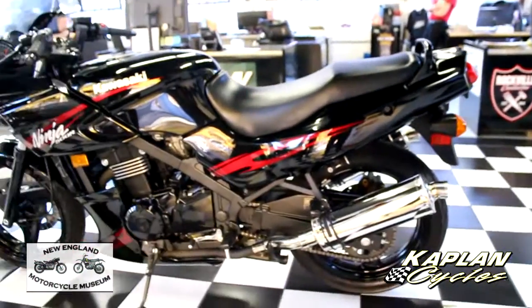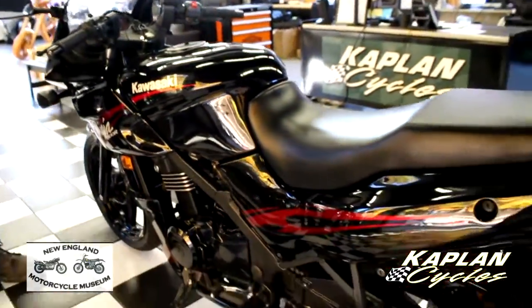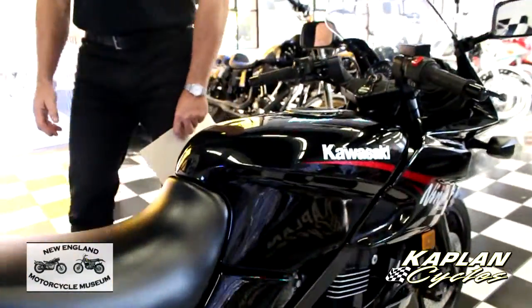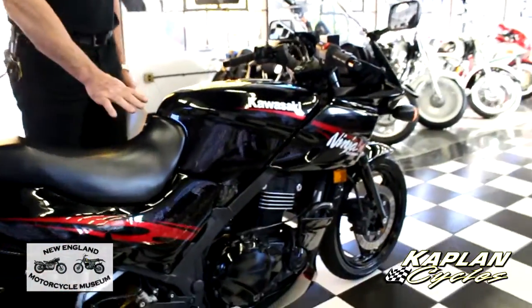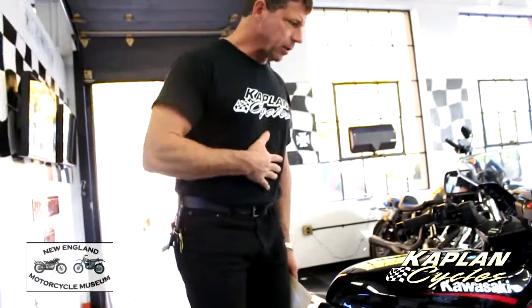In my opinion, I own over 100 motorcycles — I own the New England Motorcycle Museum and Kaplan Cycles — and I've ridden a lot of bikes. In my opinion, the Ninja 500 is the best bang for the buck on a motorcycle today that you can possibly get. This one here, with 1,900 miles, with fresh oil, is ready to go. It's less than 300 miles on the custom exhaust and carbs, and I personally rode it to work out any bugs.